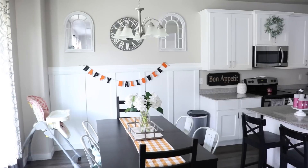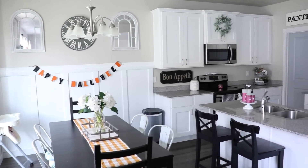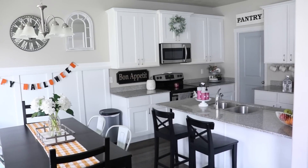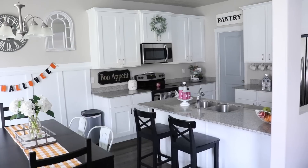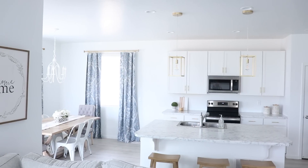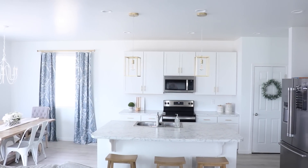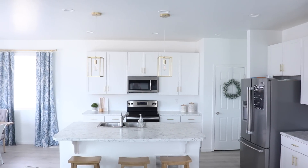I thought it'd be fun to show you what my kitchen looked like in my old house. I used to love filling my space with different decor pieces and seasonal decor. When I did this, I thought it was cute, but I was also really stressed out and my kitchen did not function as well for me. Here's a look at what I have now since simplifying — I'm able to use the kitchen so much more efficiently.